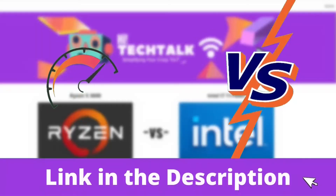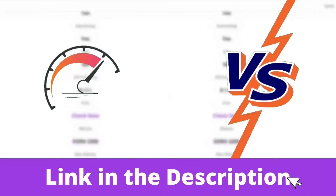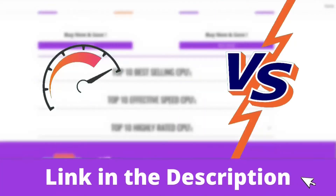For effective speed and head-to-head comparison, visit my site hightechtalk.com — link will be given in the description for your help.